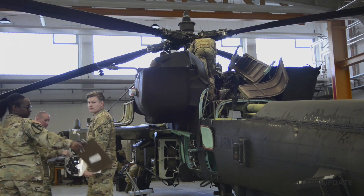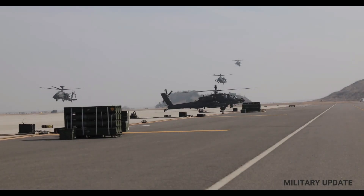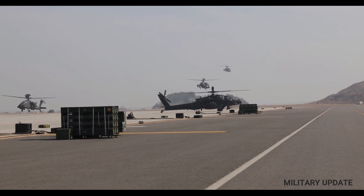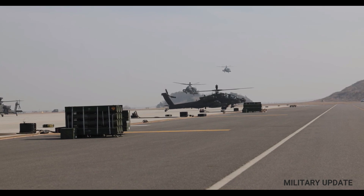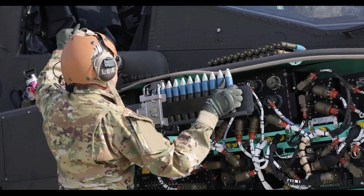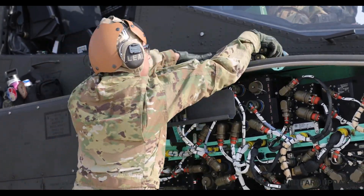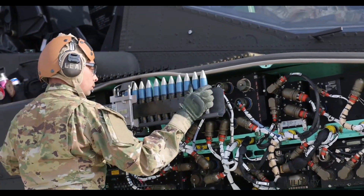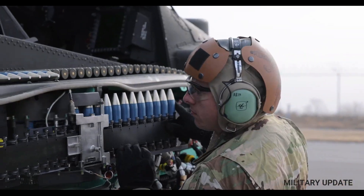The AH-64 Apache is a type of military attack helicopter that can be flown in various weather conditions. This attack helicopter is controlled by a crew of two. Its main weapon is a 30mm caliber M230 machine gun located under the nose. The helicopter also carries a combination of armaments such as the AGM-114 Hellfire and Hydra 70 rocket pods at four hardpoints on the wing abutments.